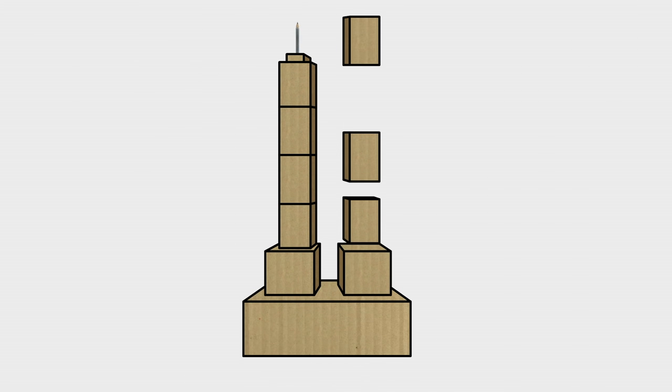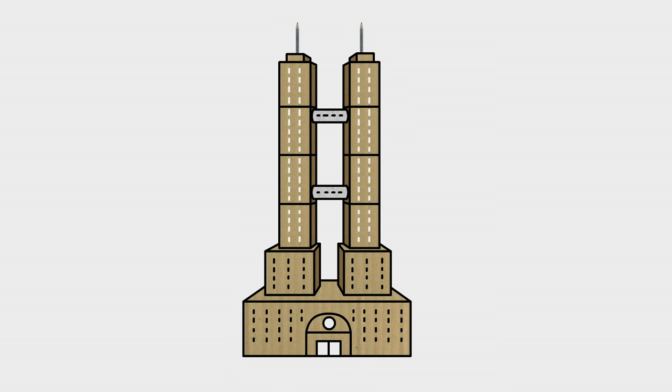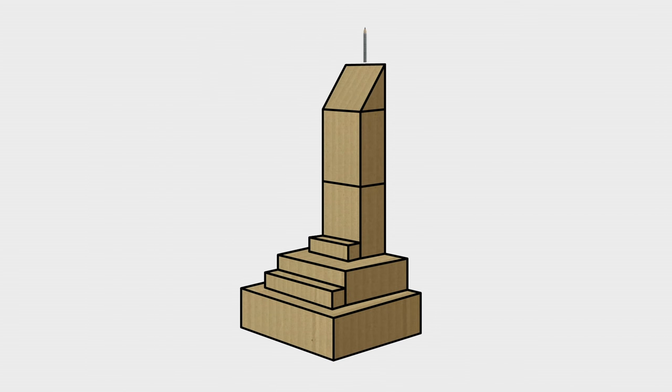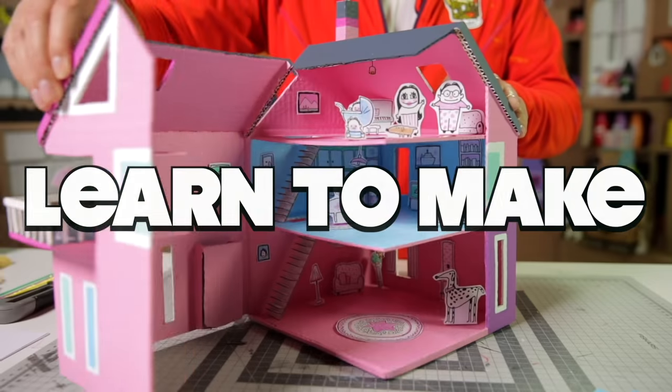Sky scraper! You can also use the same techniques to make other cool skyscrapers, like these sky high towers, or this swanky luxury hotel. Ha ha ha, I did it!